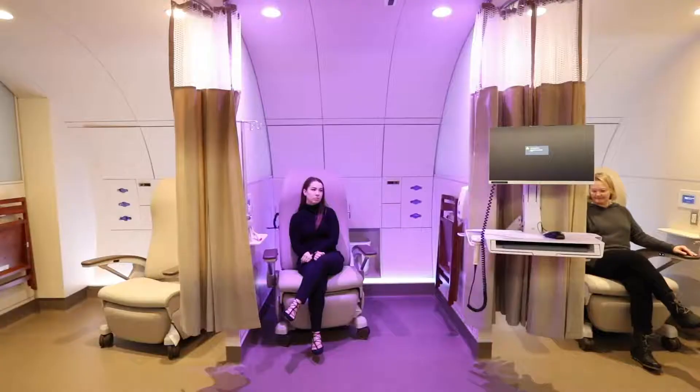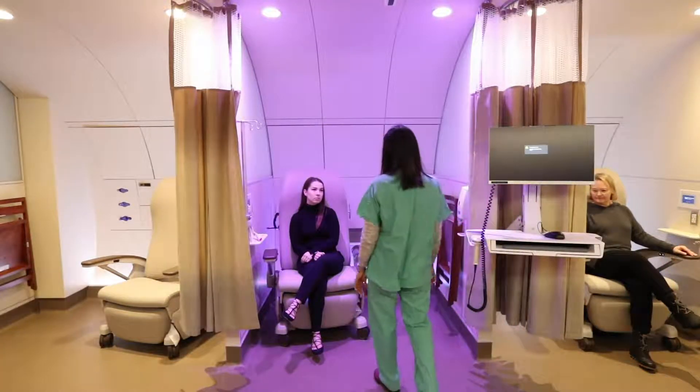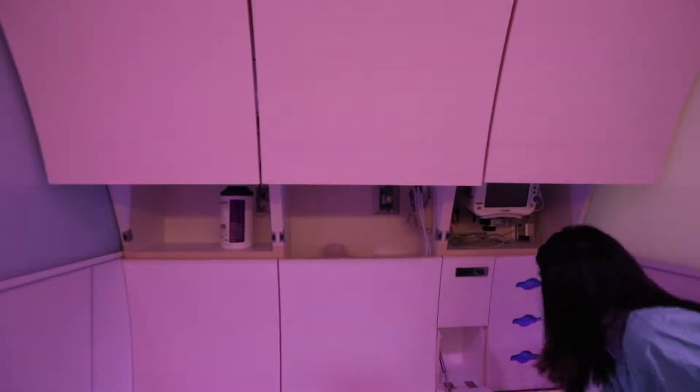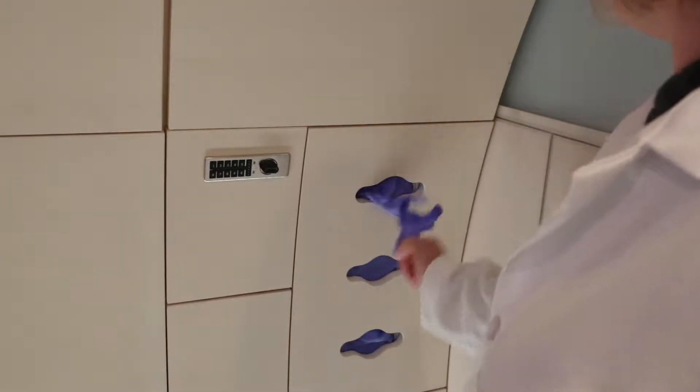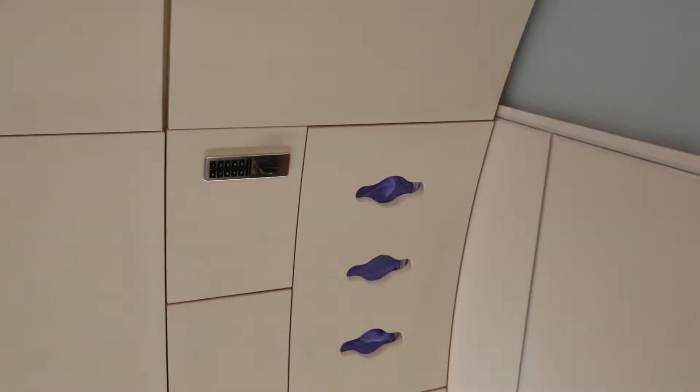The major innovation of this project is that we have created an exam room in an emergency department that's one-quarter the size of a conventional ED exam room, allows for all of the medical necessities and utilities, and at the same time integrates the amenities found in airline first-class travel.